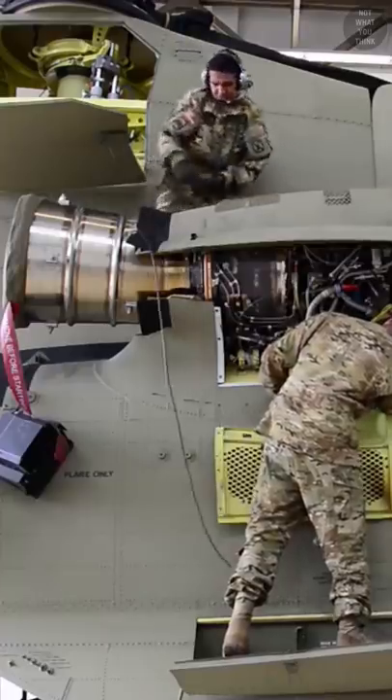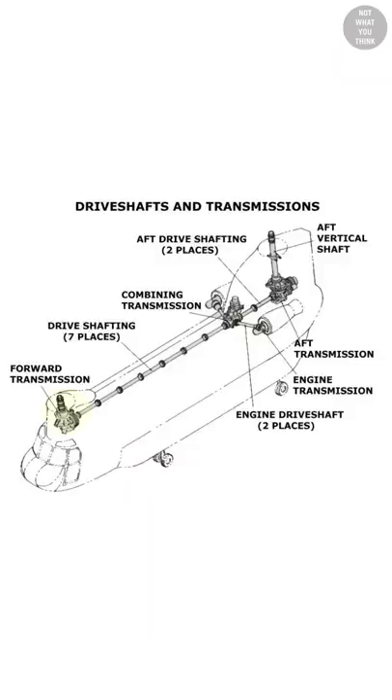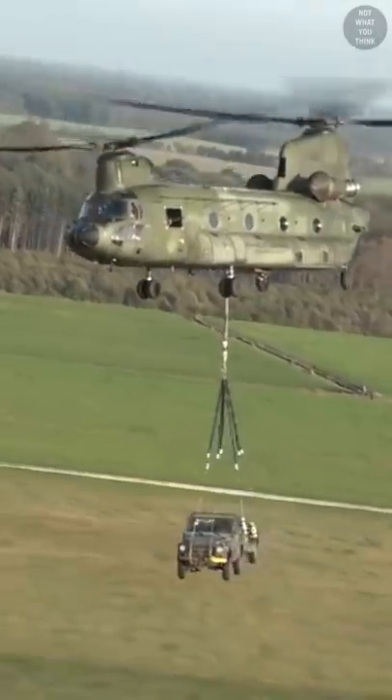Chinooks have two engines. The power is transferred to a combining transmission or gearbox, from where it goes to the fore and aft gearboxes that subsequently turn the rotors. All the gearboxes and the rotors are synced, just like a hand-crank egg-beater.